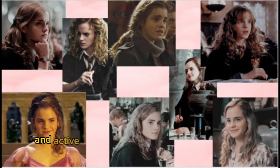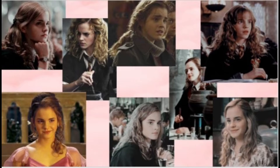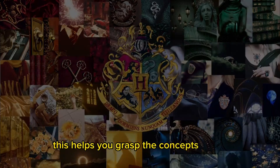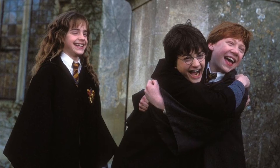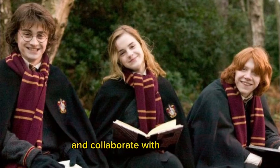Hermione's engagement in class and active learning techniques contribute to her deep understanding of the study material. Actively participate in class discussions, ask questions, and seek clarification when needed. This helps you grasp concepts better and solidify your understanding. Take notes during lectures, highlighting key points and jotting down questions or ideas for further exploration. Additionally, consider forming study groups to exchange knowledge and collaborate with your peers.